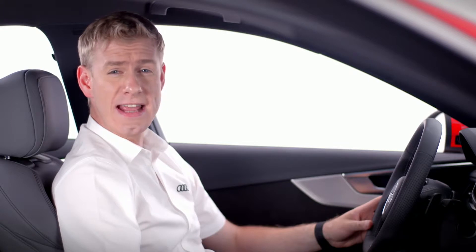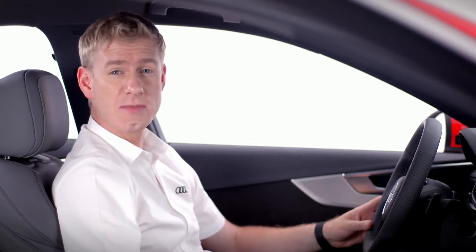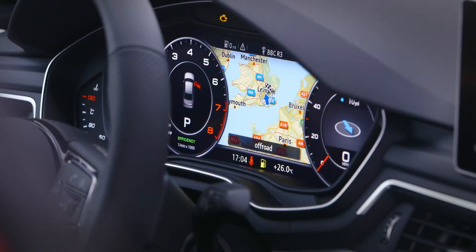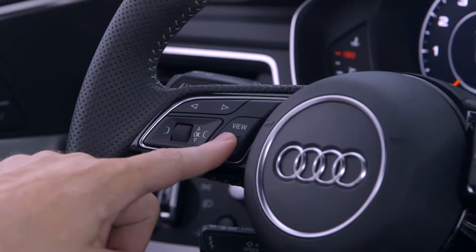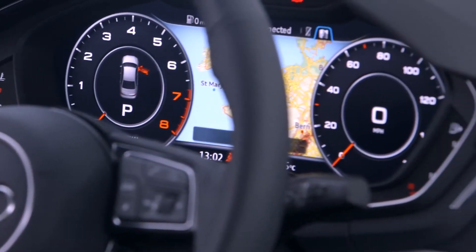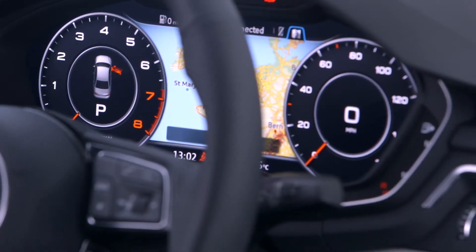Audi Virtual Cockpit is an LCD instrument cluster which displays all of the car's key features and functions. The 12.3 inch high-resolution screen is customizable, and at the touch of a button you can minimize and maximize the dials, giving you total control over what you see.